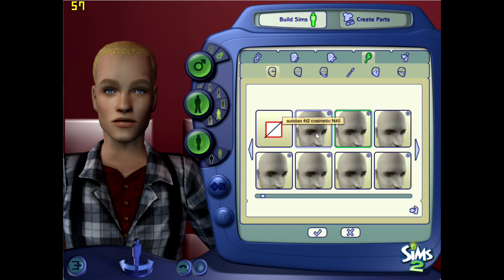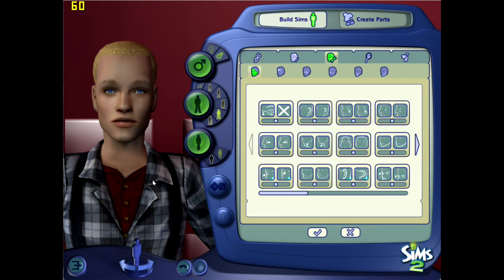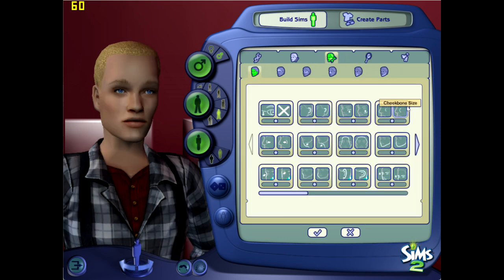Today we are actually working on the Wainwrights. This is Boyd Wainwright and he's married to Susan and they have a daughter Blair. I'm not gonna be making Blair — she's gonna be like a born-in-game Sim just so that she has both of her parents' genetics.